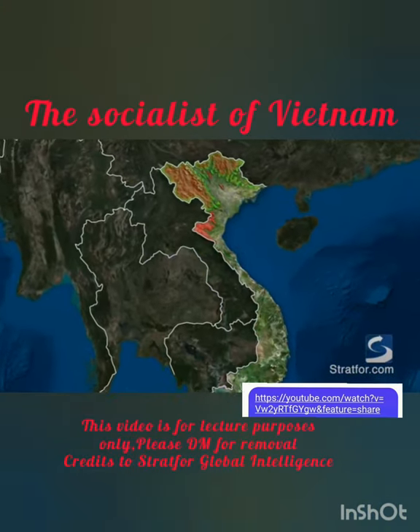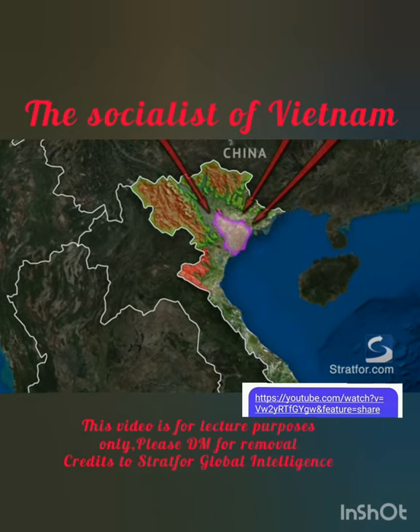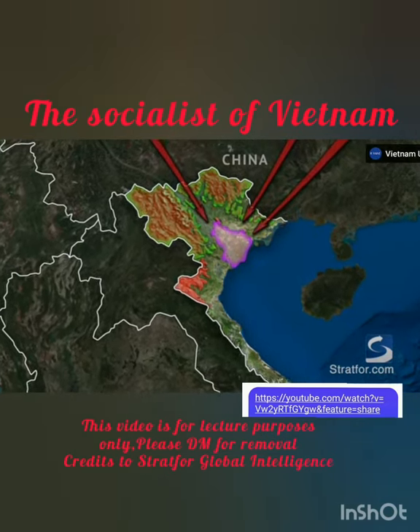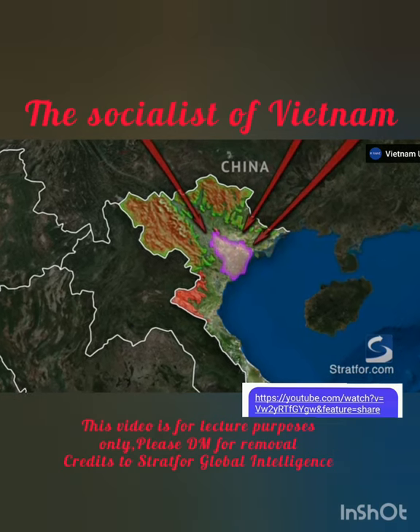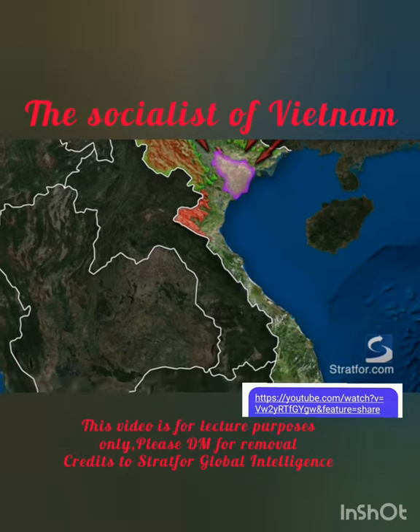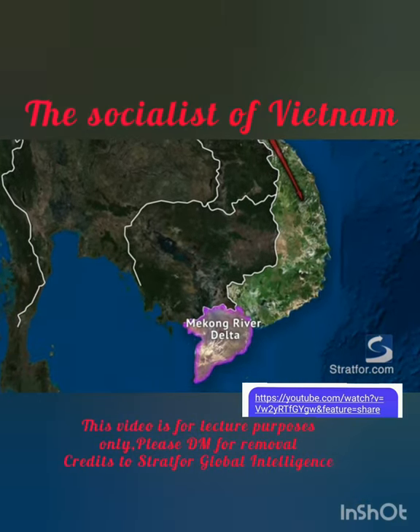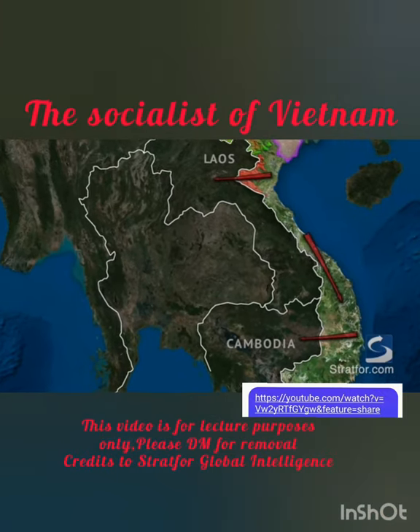Despite mountains and jungles, the northern Vietnamese core has a long history of invasion by forces from China. This almost continuous pressure from the north in part forced Vietnam's early rulers to expand the country's boundaries — first southward to the Mekong River Delta, and then westward into present-day Laos and Cambodia.